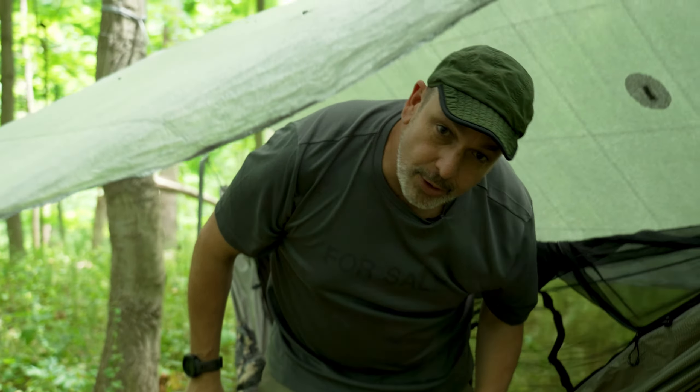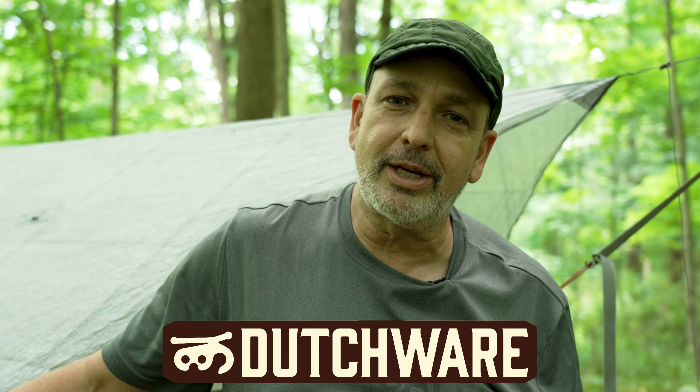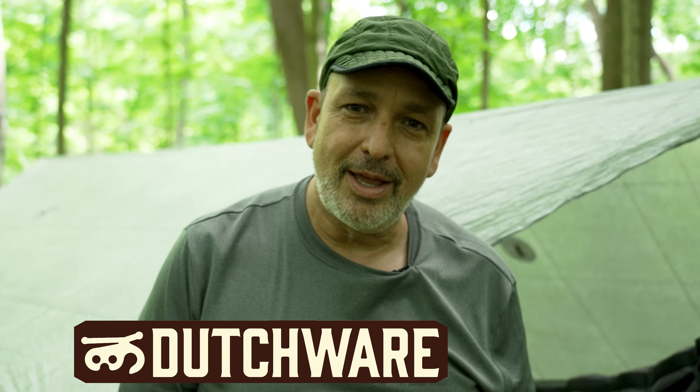Thank you for all that, Josh, and thanks for keeping America pumping. I'm glad you do that too. Thanks for joining me on that adventure and be sure to check out some other playlists. And of course, check out dutchweargear.com for some of the greatest hiking gear on the planet. As always, thank you everybody.